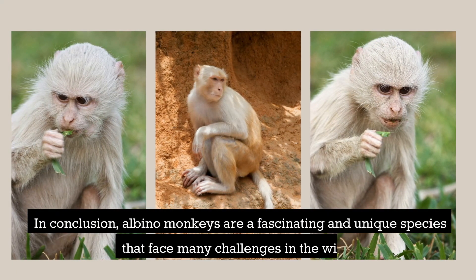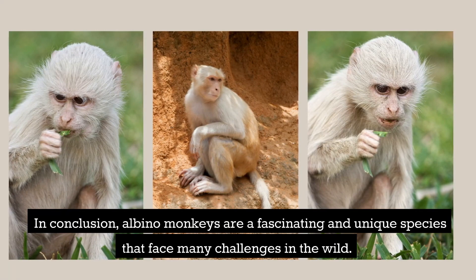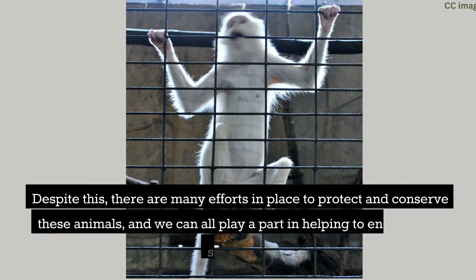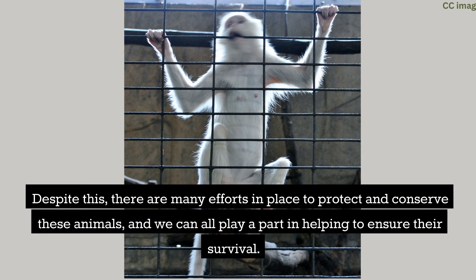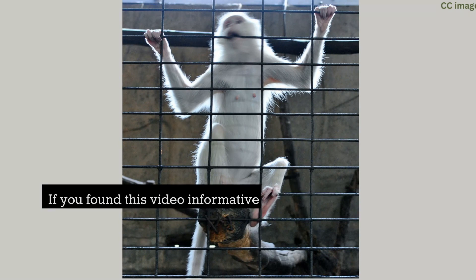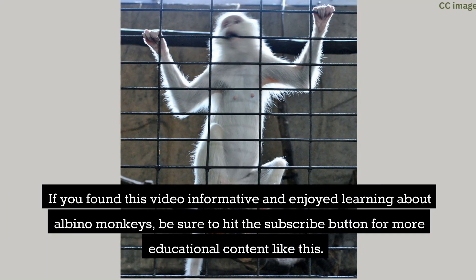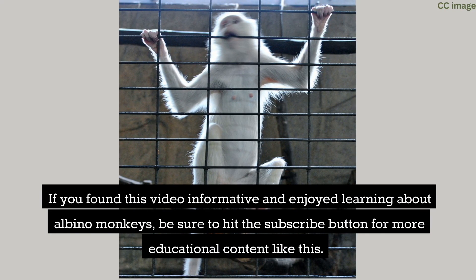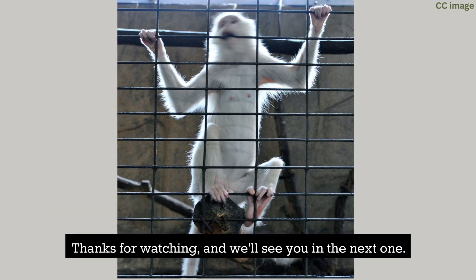In conclusion, albino monkeys are a fascinating and unique species that face many challenges in the wild. Despite this, there are many efforts in place to protect and conserve these animals, and we can all play a part in helping to ensure their survival. If you found this video informative and enjoyed learning about albino monkeys, be sure to hit the subscribe button for more educational content like this. Thanks for watching, and we'll see you in the next one.